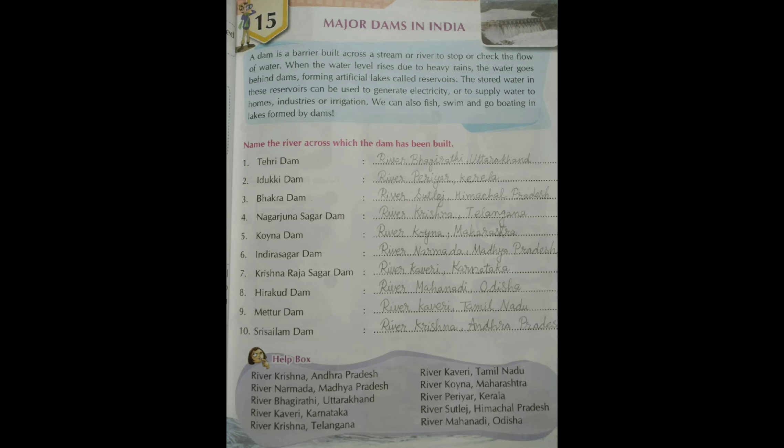Number 1: Tehri Dam is built on river Bhagirathi, situated in Uttarakhand. 2: Idukki Dam is on river Periyar, Kerala. 3: Bhakra Dam is on river Sutlej in Himachal Pradesh. 4: Nagarjuna Sagar Dam is built on river Krishna, Telangana. 5: Koyna Dam is built on river Koyna, Maharashtra.